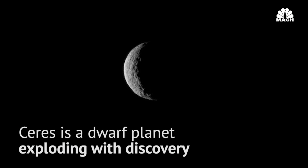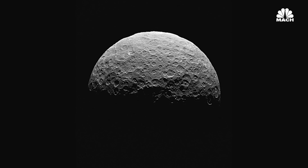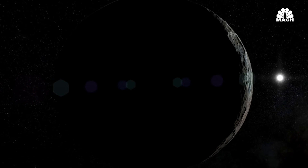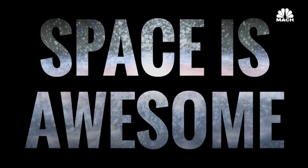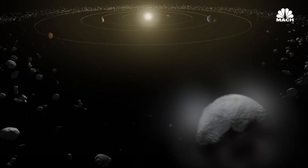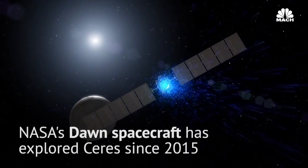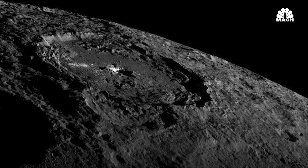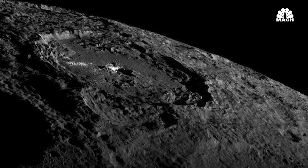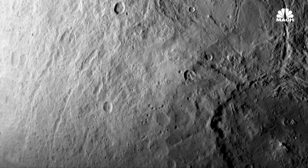Since initial photographs of Ceres were taken by the Dawn spacecraft in 2015, this dwarf planet has been a source of continual discovery. It might just be the most fascinating planet in our solar system. The dwarf planet Ceres sits in the main asteroid belt between Mars and Jupiter, and is currently being orbited and studied by NASA's Dawn spacecraft. Dawn has been able to get as close as 240 miles from the surface, closer even than the International Space Station is to Earth.